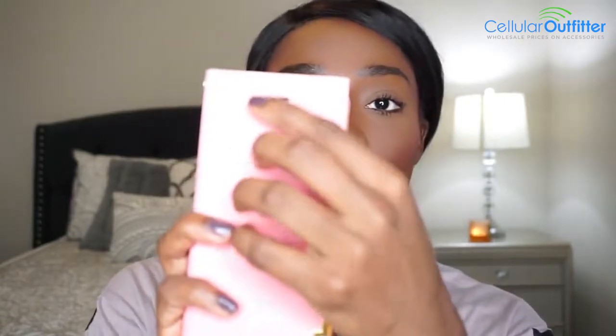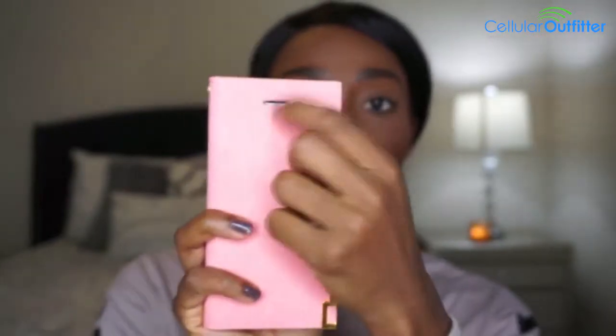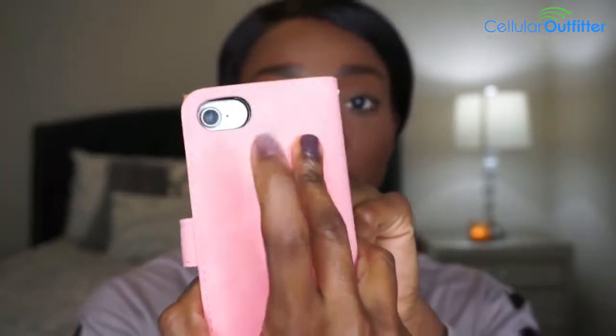This one just went right on in there. Look how cute that is! I really like this. I love how it has a little slit here for your camera, and it has the same slit in the back for your camera — that's cute.